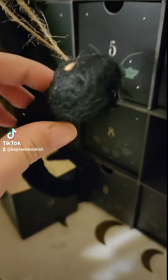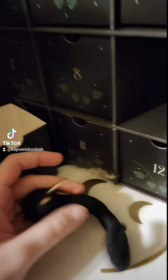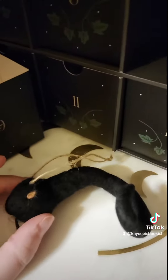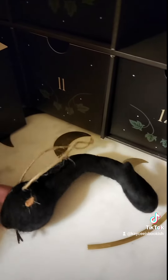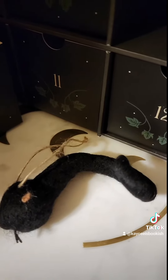I am laughing so hard. It's a snake — it's a snake from, I believe, Queen of Nothing. Sorry, my cats are running all over the place. Look at the little tongue. It's a snake from when Carden gets turned into a snake.